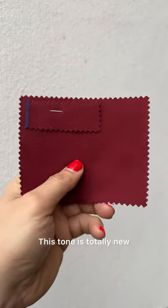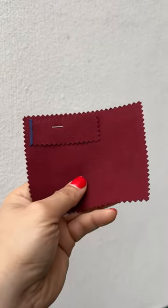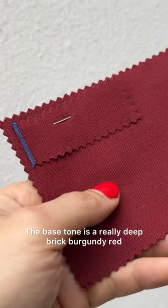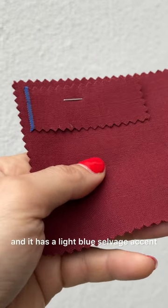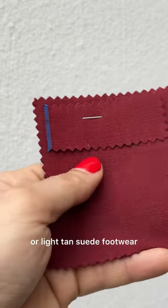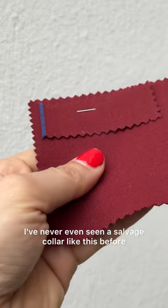This tone is totally new. May I introduce the Oxblood 10 ounce canvas. This color is so rad — the base tone is a really deep brick burgundy red and it has a light blue selvage accent. This would be so fly with white sneakers or light tan suede footwear. I've never even seen a selvage color like this before.